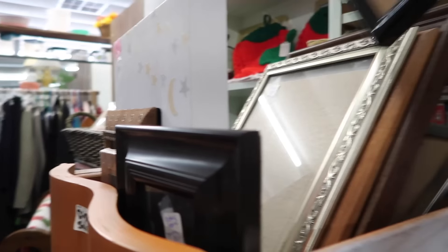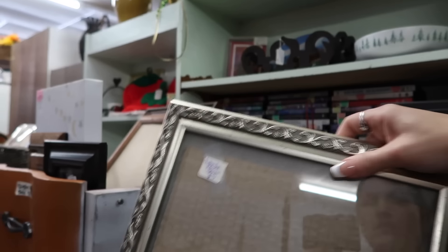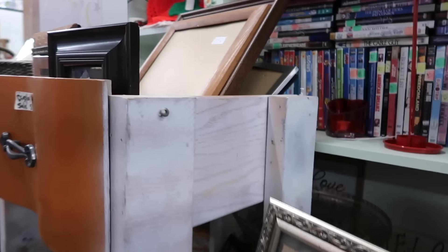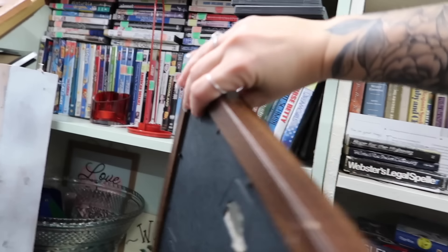I hit the frame jackpot! This one is $5. Oh, this is the same one I already have — $2.50. Sold, I'm taking it.